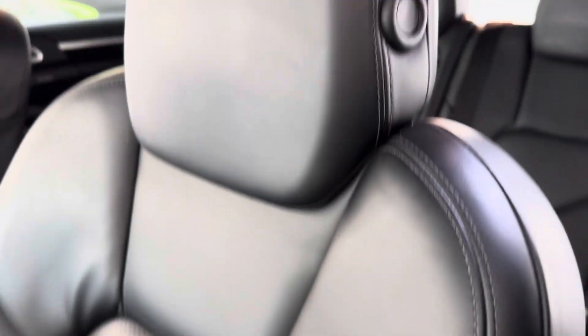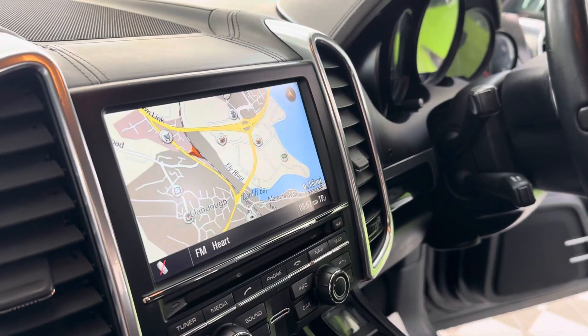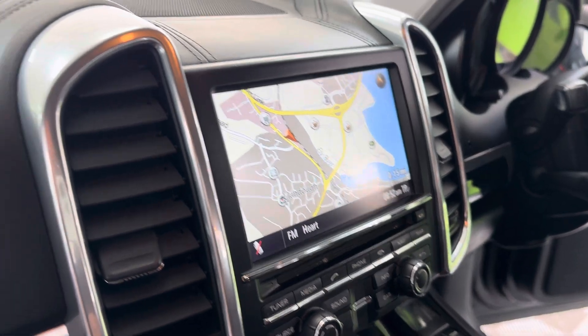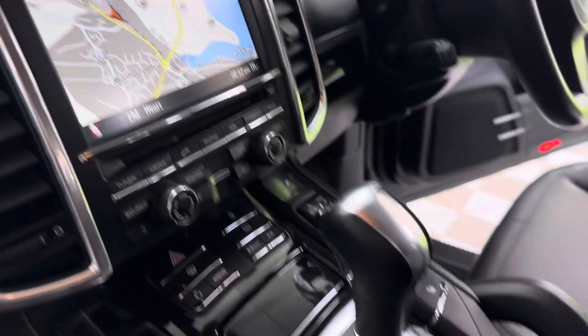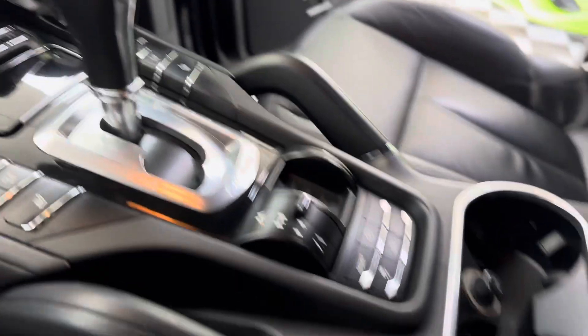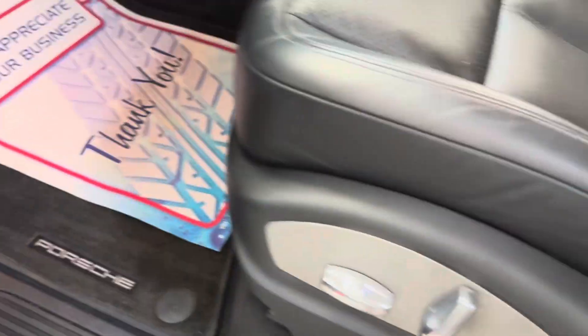So full leather — this is the smooth leather. We've got sat nav as you can see, reversing camera, and it's got extended leather for the dash as well, heated seats, Porsche overmats, electric seats.